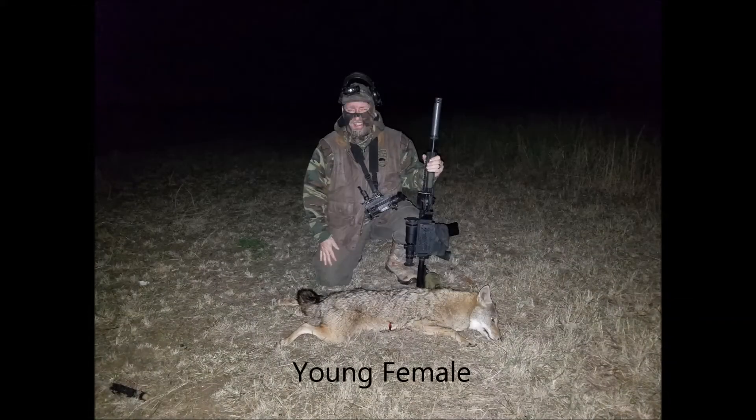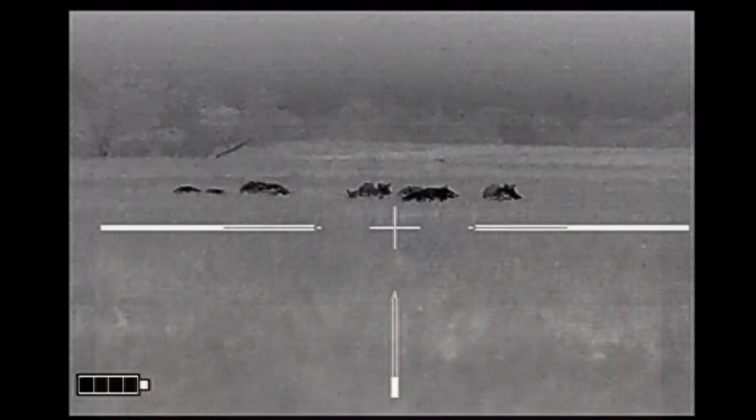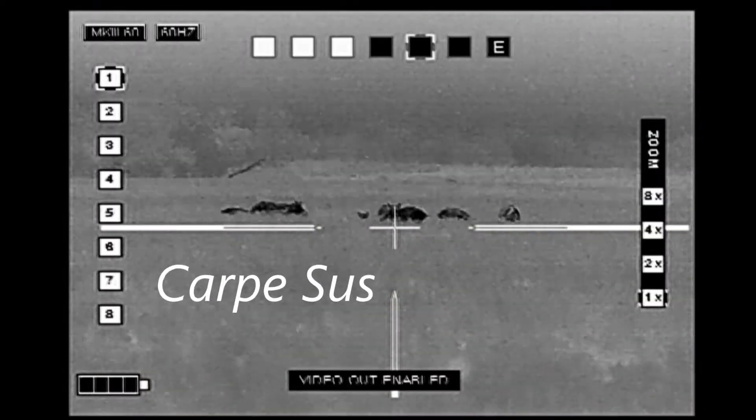The coyote was a young female, and as I packed up my gear and turned to walk out of the field, I did a last scan — Carpe Sus.